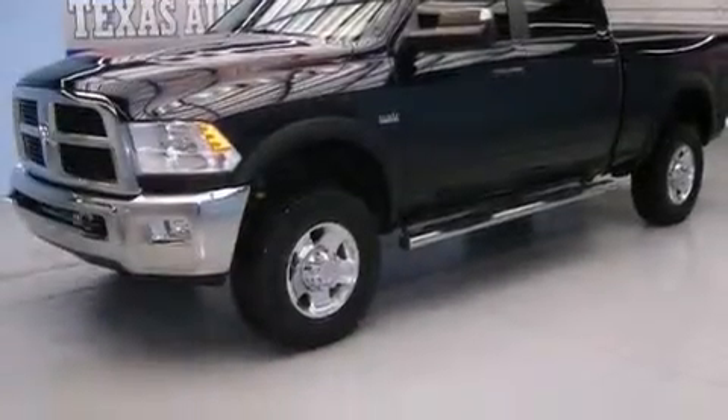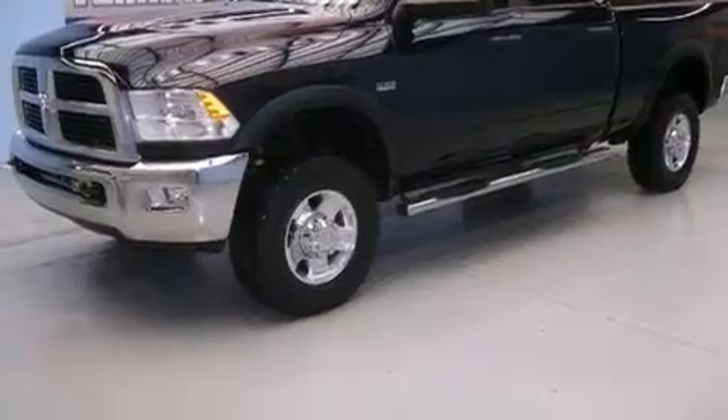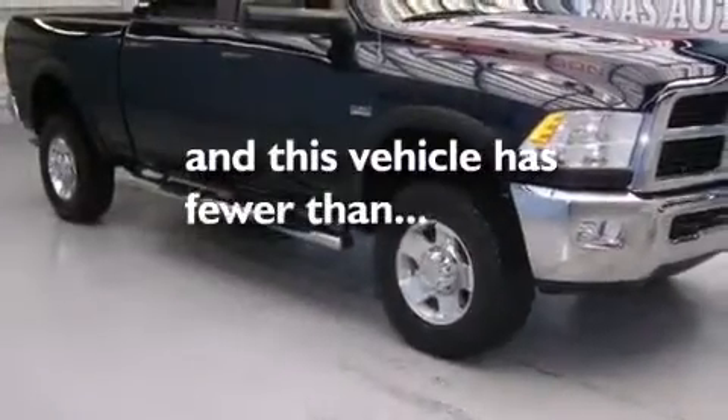Air conditioning, an auto-dimming rearview mirror, a sliding rear window, and this vehicle has fewer than 27,000 miles on the odometer.